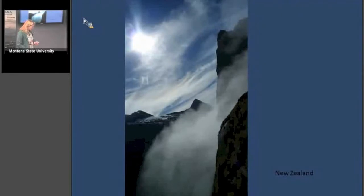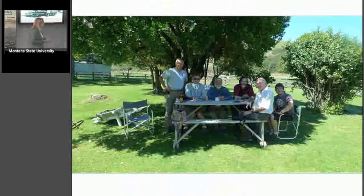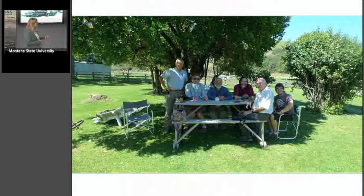What I did was go to New Zealand and talk to Sir Alan Mark, who is a world-renowned alpine botanist, about this. I went to the University of Otago and met with him and went on a series of field trips. Here's our group on the left — that's Christian Körner, a plant ecophysiologist from Europe.